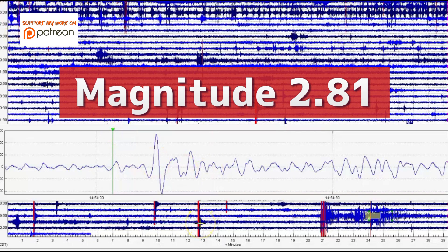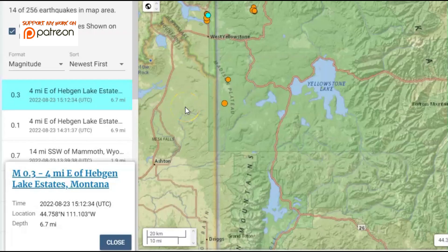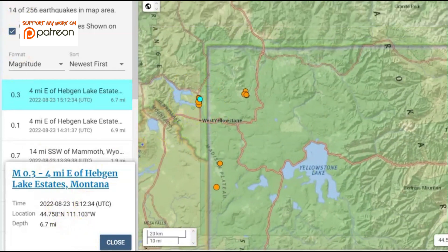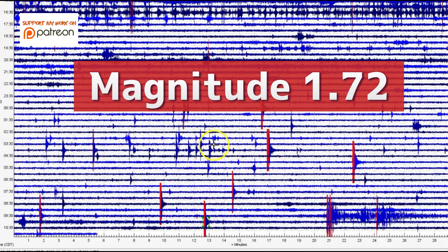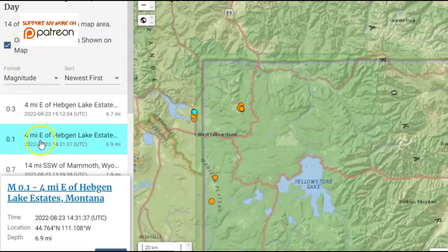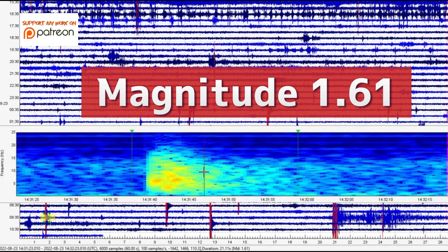Let's see this one here at 15:12 — that one they are reporting. They're saying it's a magnitude 0.3 up by Hedgen Lake. I shortened up the seismic signature. That actually comes in as magnitude 1.72. The next one marked in red at 14:31 — again by Hedgen Lake — they're saying it's 0.1, but I don't know who's reading the monitors there at USGS because it's actually a magnitude 1.61.